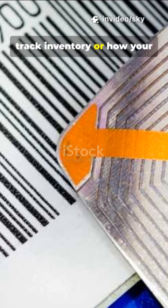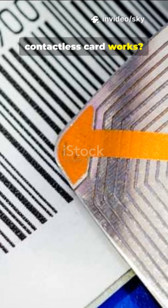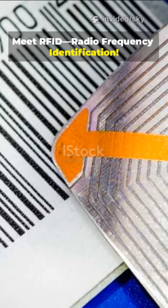Ever wondered how stores track inventory or how your contactless card works? Meet RFID — Radio Frequency Identification.